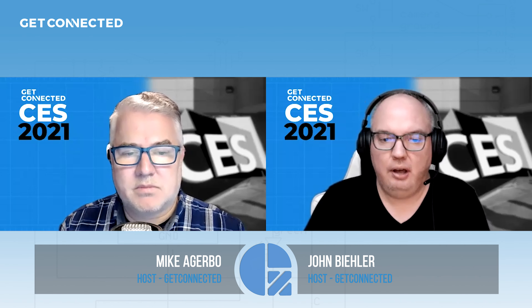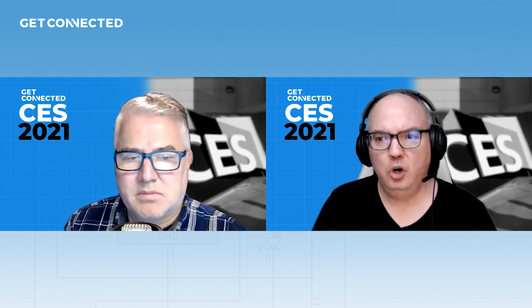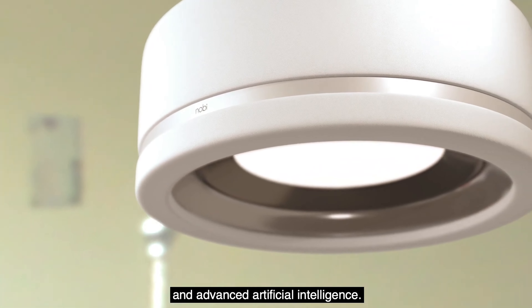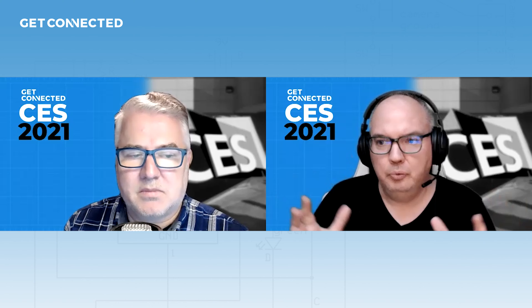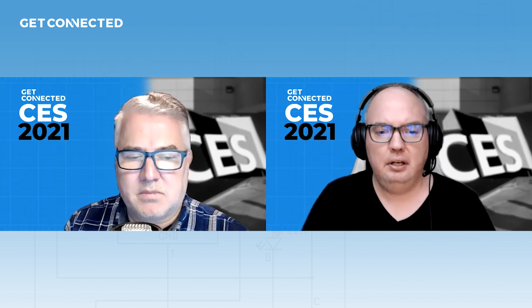Another big thing in the smart home slash healthcare space that I found was something called the Nobi, from Nobi.life. It basically is a smart lamp — a ceiling light — that gets mounted in the room, and it has a number of features that are pretty interesting.